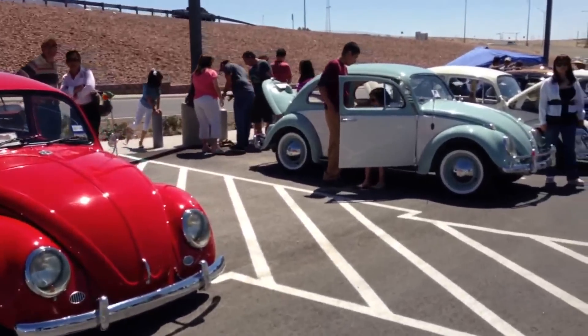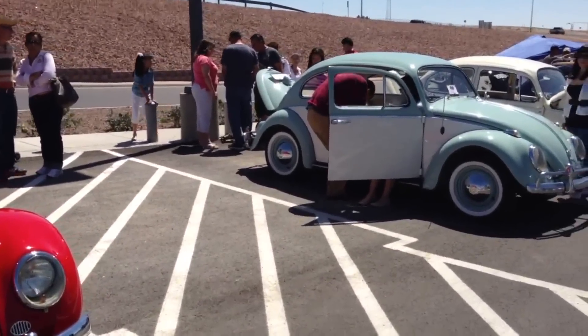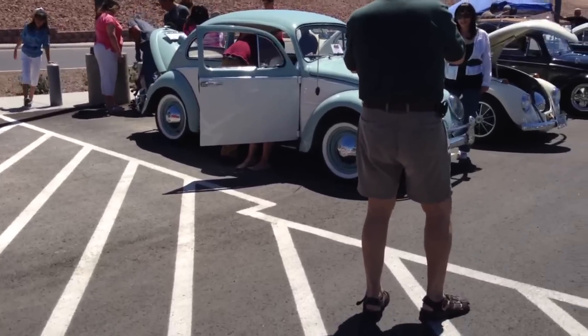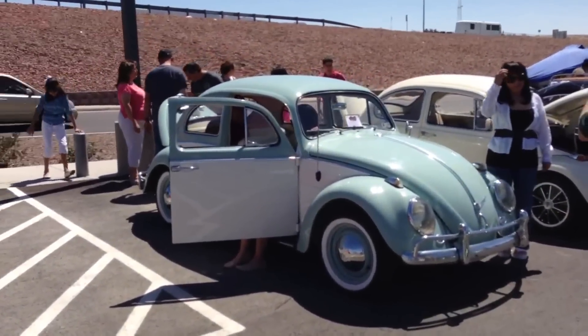And now we're gonna go back the other way. Oh, people love this car — everybody's posing and taking pictures with them, and they're just beautiful.